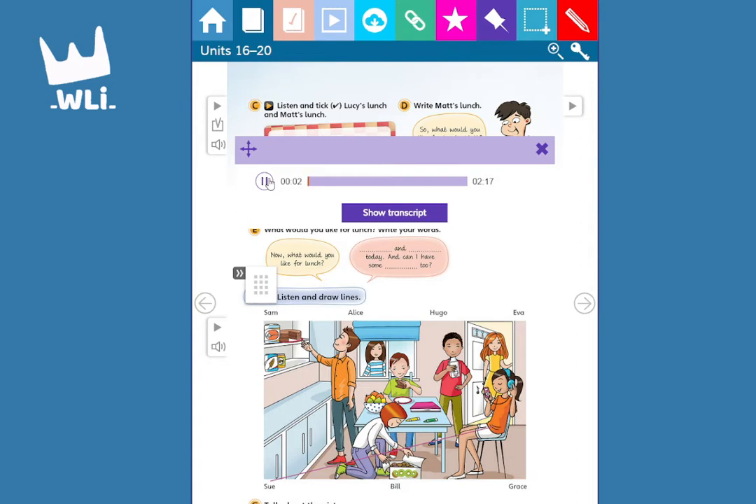17F. What's on the menu? Look at the picture. Listen and look. There is one example.